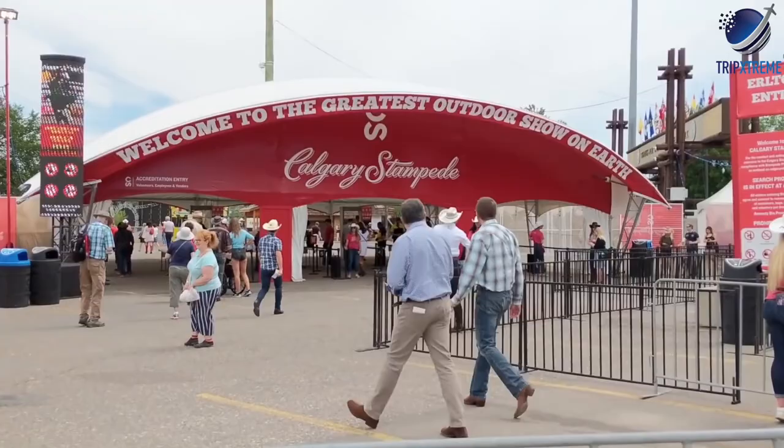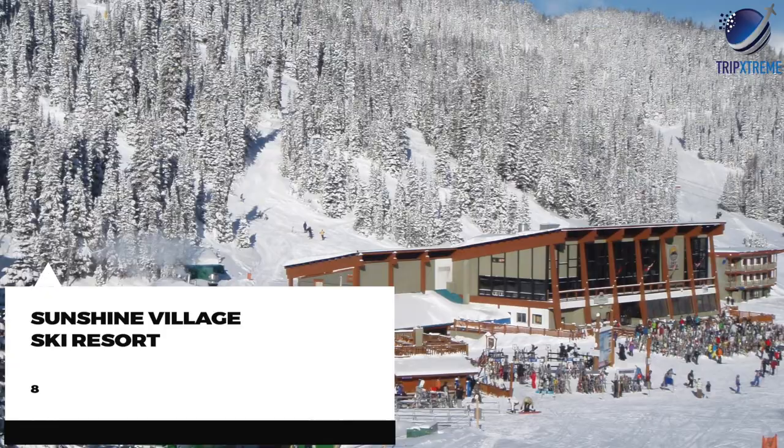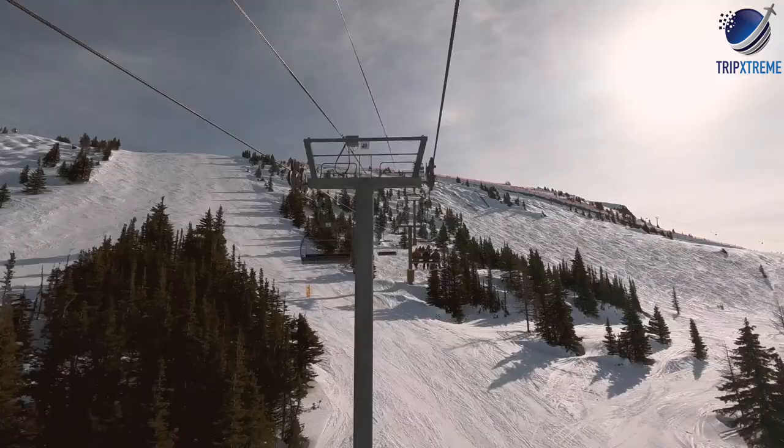At number 8: Sunshine Village Ski Resort. Sunshine Village, located just outside the town of Banff, is one of Alberta's most popular ski resorts, but it is also a beautiful area for hiking and walking in summer.